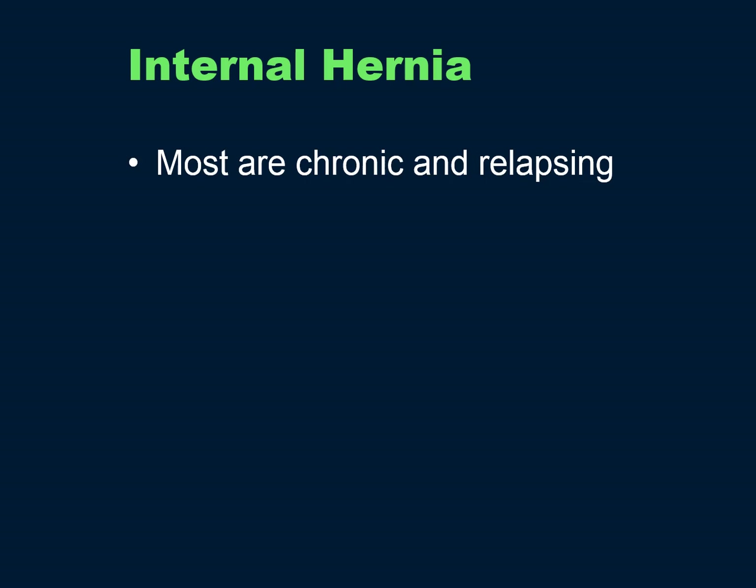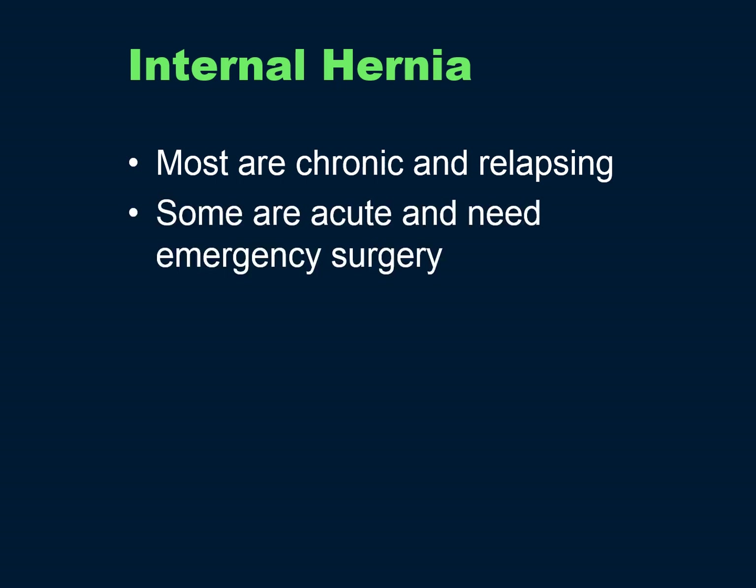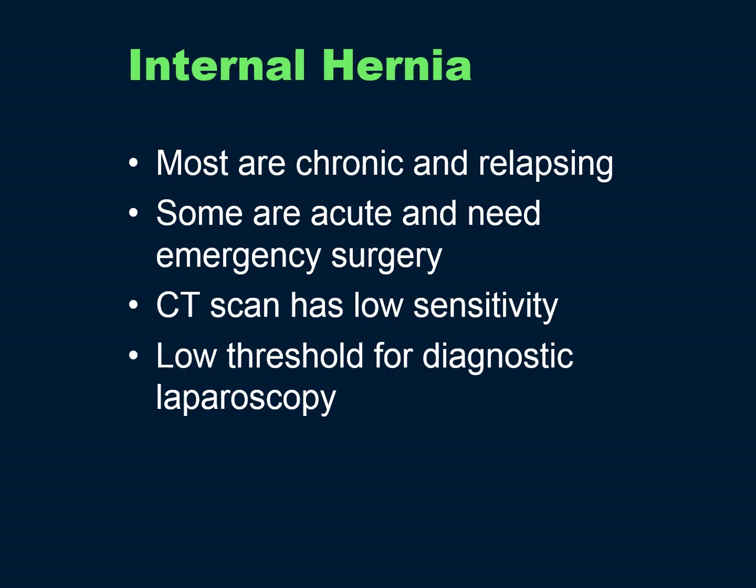Most internal hernias are actually chronic and relapsing — waxing and waning pain and vomiting — and don't present acutely to the ER but to your office. A few are acute and need emergency surgery. Unfortunately, CT scan has a fairly low sensitivity for these, so you have to have a low threshold for diagnostic laparoscopy, which has fairly low morbidity.